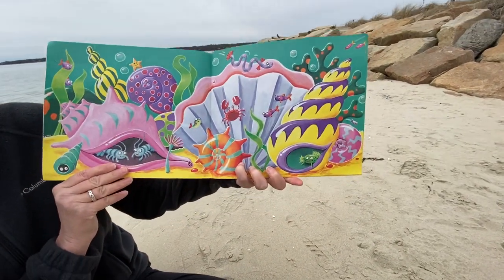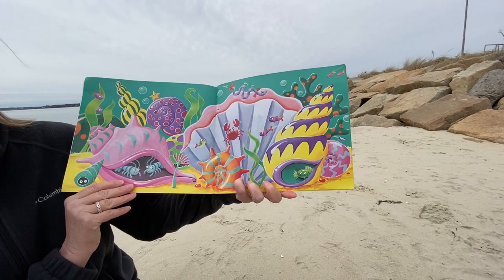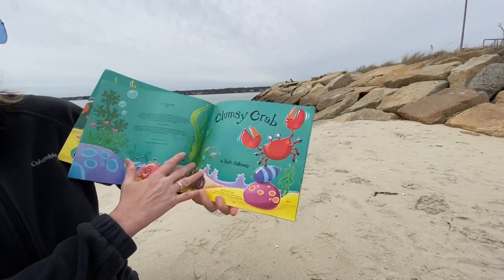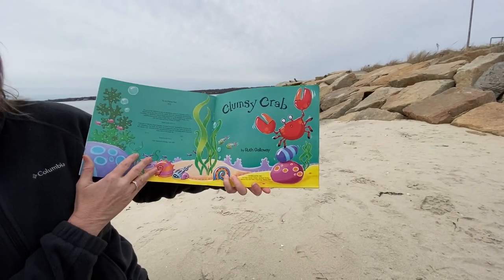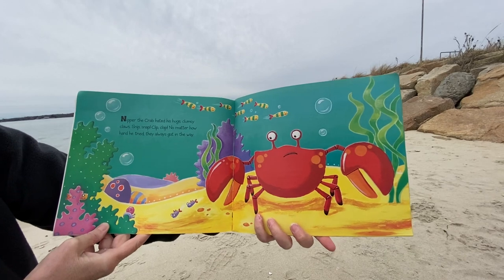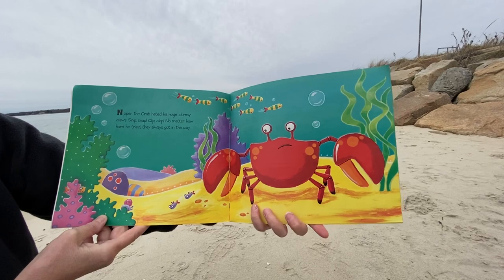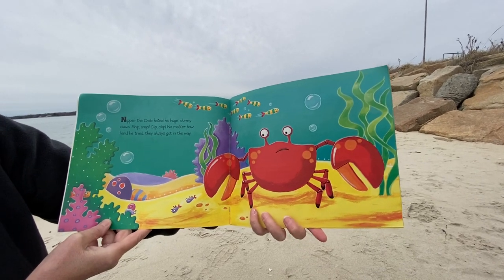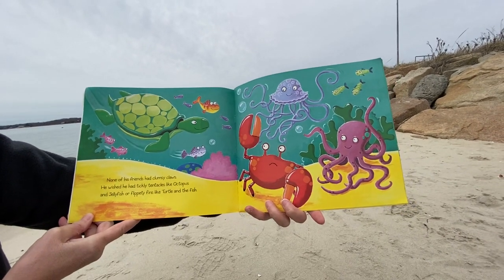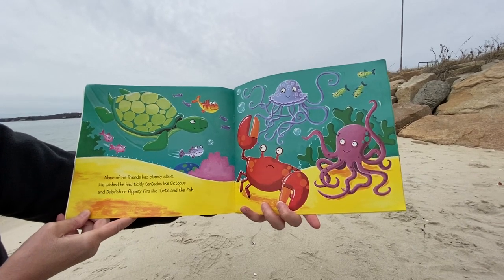What creatures can you find in this beautiful picture? Can you name just a few? Clumsy Crab by Ruth Galloway. Nipper the crab hated his huge clumsy claws. Snip snap, clip clap, no matter how hard he tried, they always got in the way. None of his friends had clumsy claws. He wished he had tickly tentacles like octopus and jellyfish, or flippity fins like turtle and the fish.